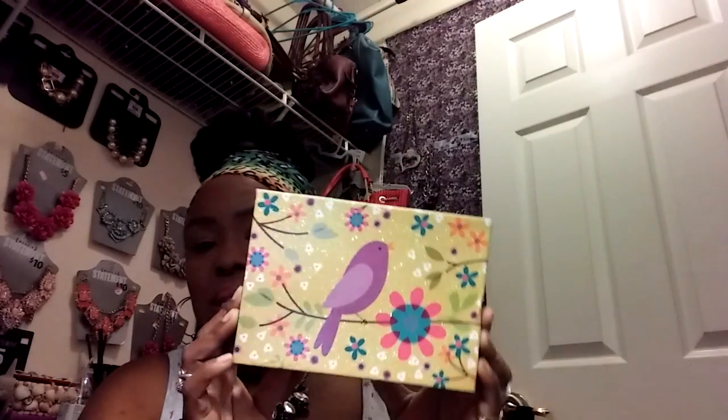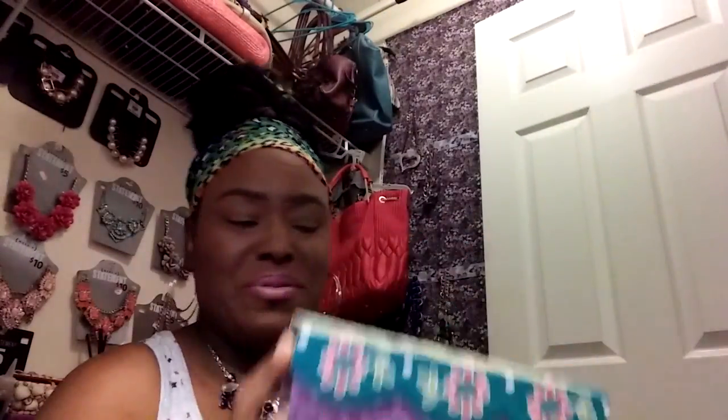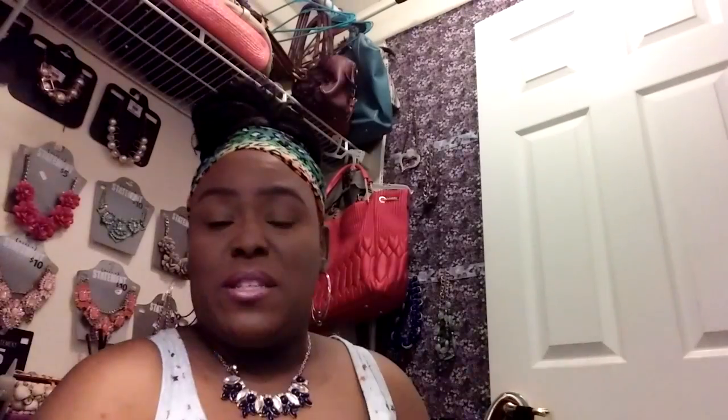I saw MKB Lady — I think it was MKB Lady — she had a video of some Dollar Tree items that she picked up. Some cute little boxes. And I was like, ooh! I had a moment. That purple — ooh, I like these little boxes.